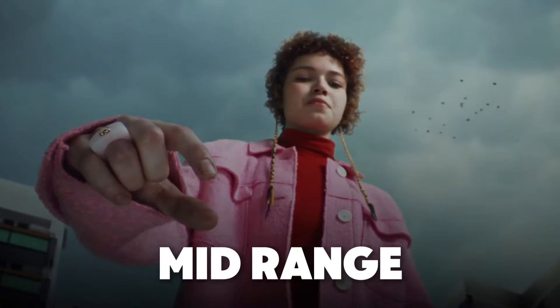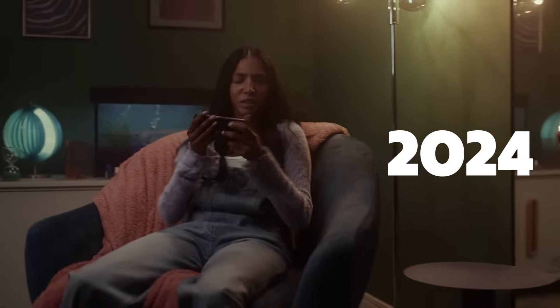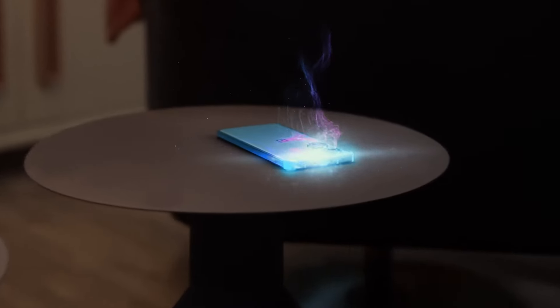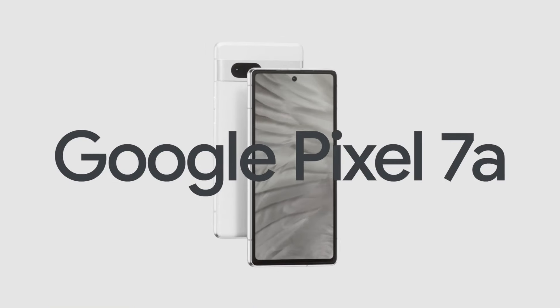Over the years, mid-range smartphones have dramatically evolved, offering performance and features that rival their premium counterparts. Fast forward to 2024, and the gap between flagship and mid-range is narrower than ever. In this video, we've selected the top five mid-range smartphones you can buy in 2024.